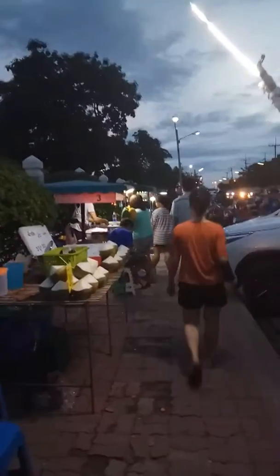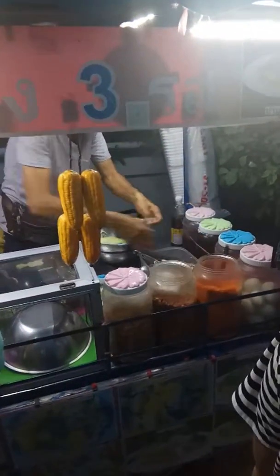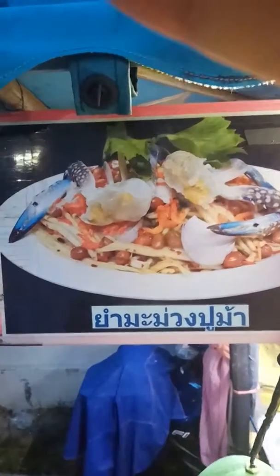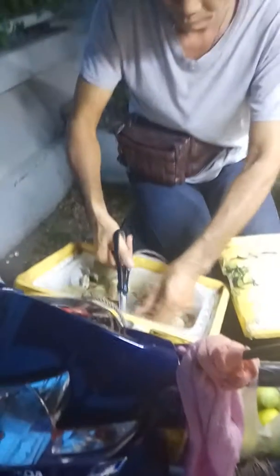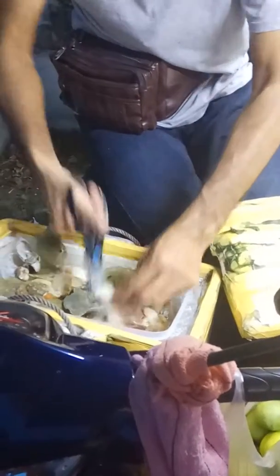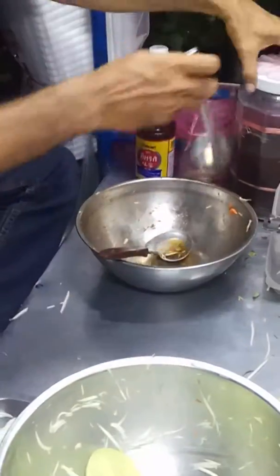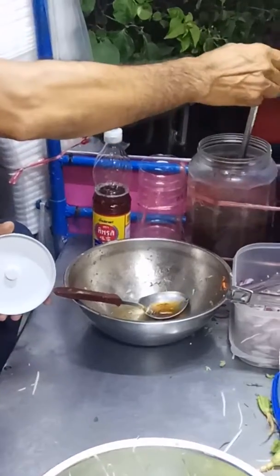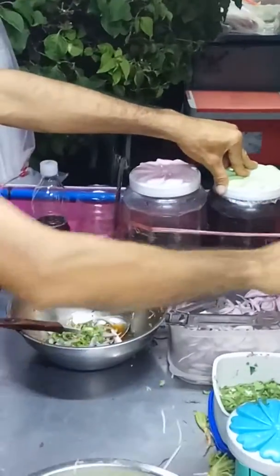Hello everyone. We're going to take a mango salad with fresh prawn and fresh crab at Chonburi. This is Yamamua — it's a fresh crab with mango. The first one we put the fig sauce, and the second one is tamarind and onion with fried prawn.